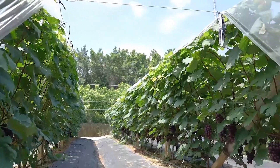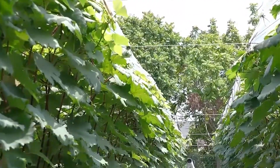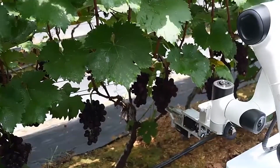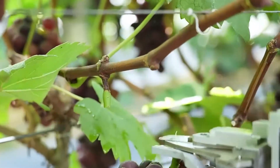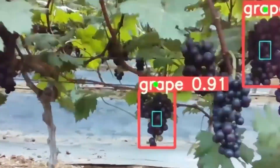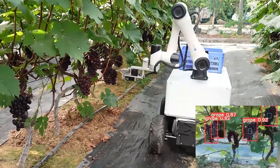The Lap Palm Robot is a revolutionary machine designed to navigate palm groves with precision and care. Equipped with artificial intelligence and sensor arrays, it can assess the health of individual palm trees and administer targeted care. From pruning to nutrient delivery, the Lap Palm Robot streamlines labor-intensive tasks, ensuring the well-being of each palm in the grove.